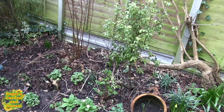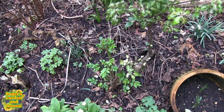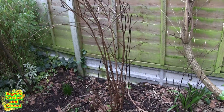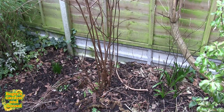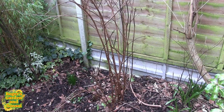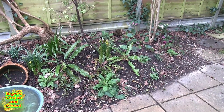The rose is shooting out — it's starting to put on its new growth, which is good. The fuchsia is going to have to be cut right back as well — that will go back to virtually ground level, but I don't want to do that until I see signs of growth. That's what I did last year and it worked well, so we shall repeat that.